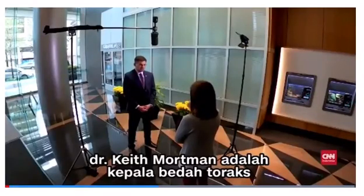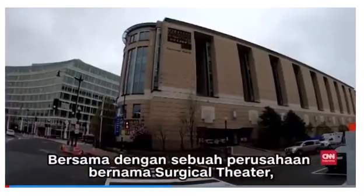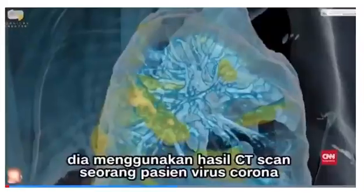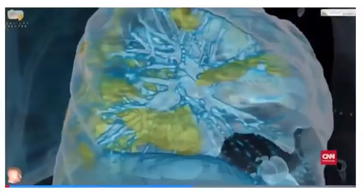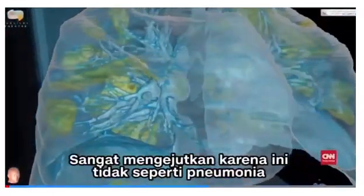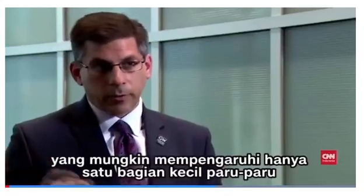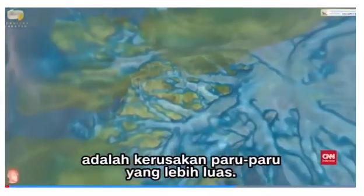Dr. Keith Mortman is the chief of thoracic surgery at GW Hospital. In partnership with a company called Surgical Theater, he used a coronavirus patient's CAT scan to create this interactive model. It's quite alarming to see, because unlike your garden variety pneumonia that might affect only one small part of the lung, or unlike the common flu, what you're seeing in this video is really the widespread diffuse damage to the lungs.